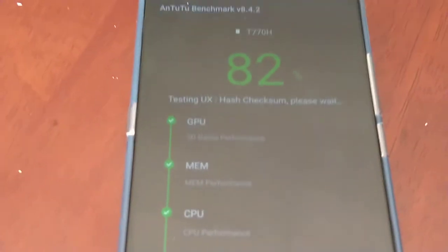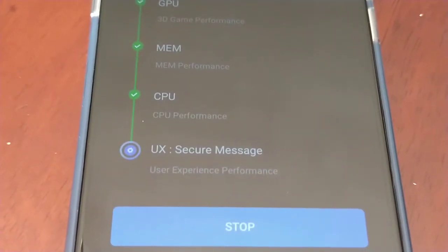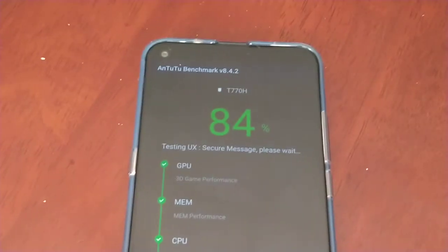The CPU test is now complete. We're now testing the UX and then we should have our results.